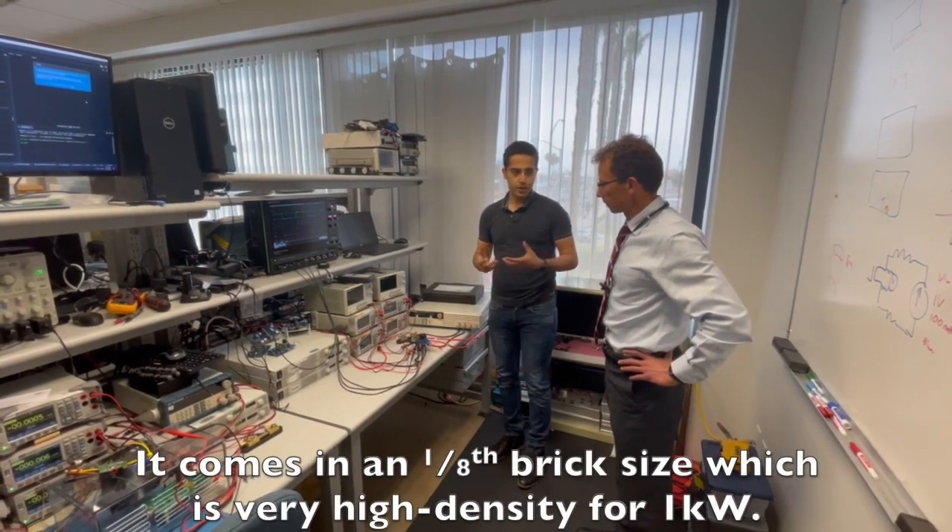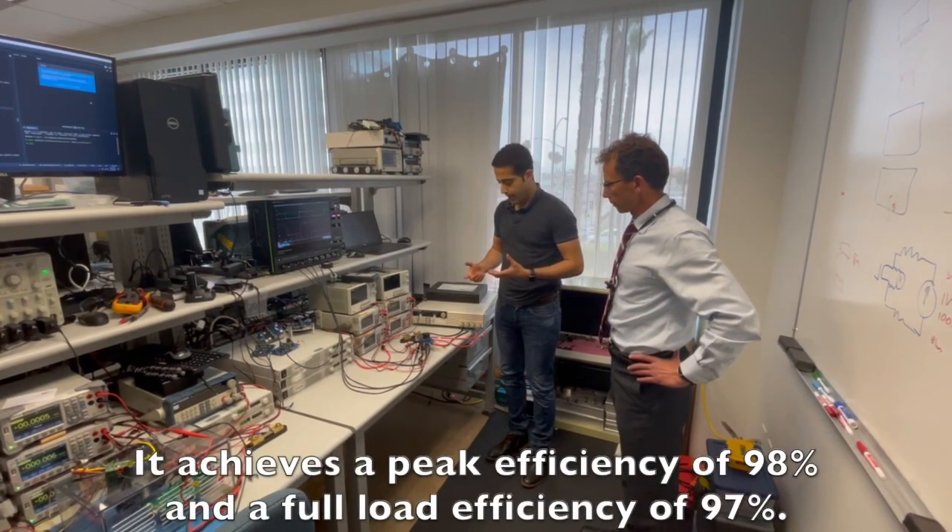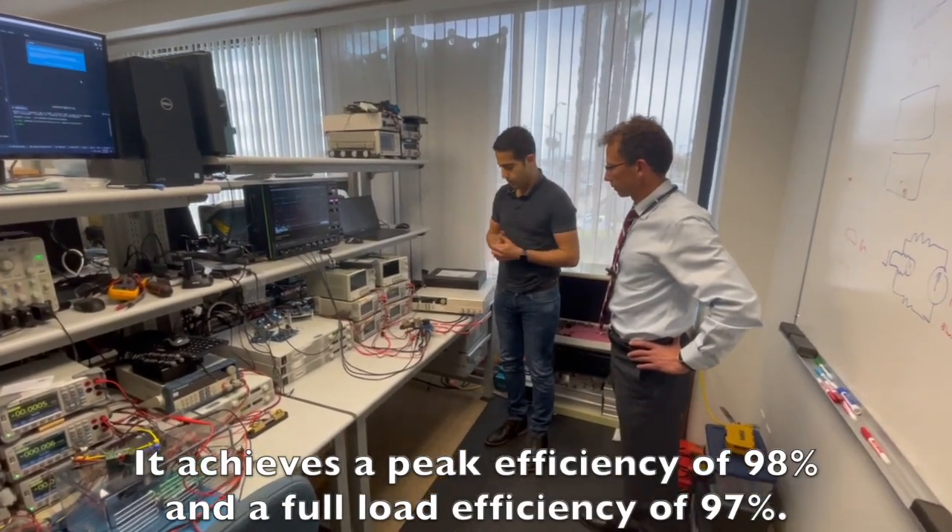It comes at an eighth brick size, which is very high density for one kilowatt, and it achieves a peak efficiency of 98% and a full load efficiency of 97%.